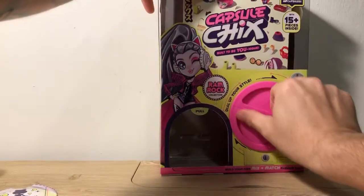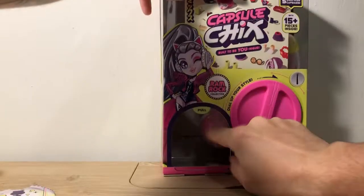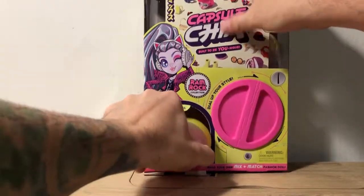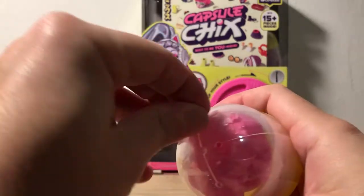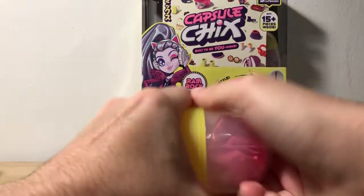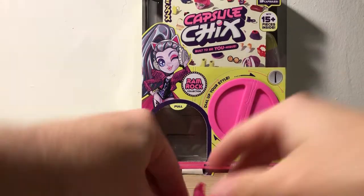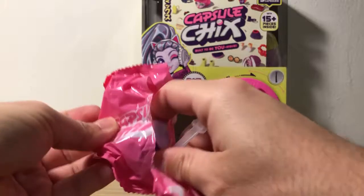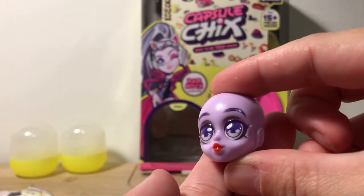If a capsule's not coming out, it kind of helps to go backwards a little bit to get the capsule to feed. Here's our second one — another yellow capsule. There's a little tear strip at the bottom that makes it easier to open. There are five capsules total in each box, unless you get the mega box which has multiple. So this is our stand and our face — here is our face. She looks really cool.